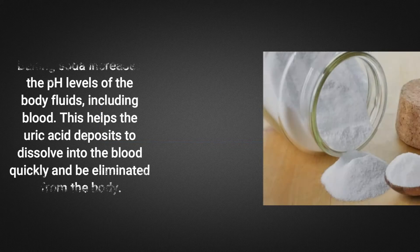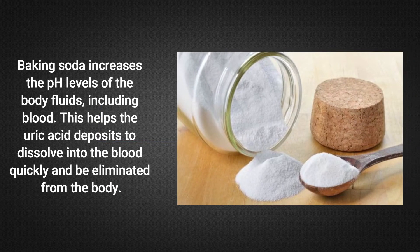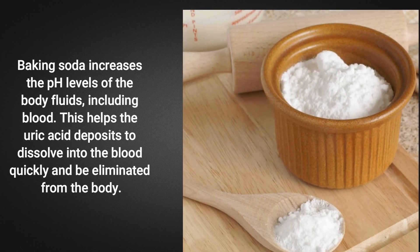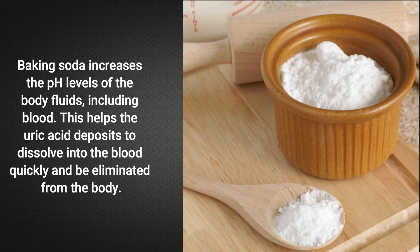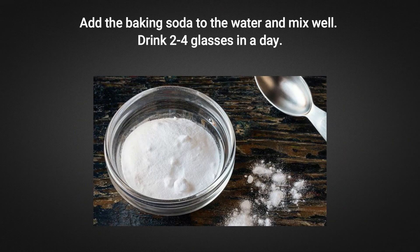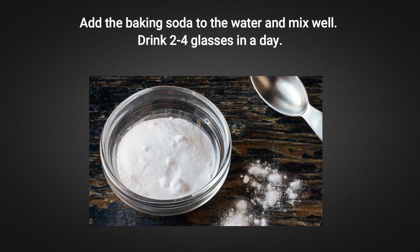Baking soda increases the pH level of the body fluids, including blood. This helps the uric acid deposits to dissolve into the blood quickly and be eliminated from the body. Add the baking soda to water and mix well. Drink 2 to 4 glasses in a day.